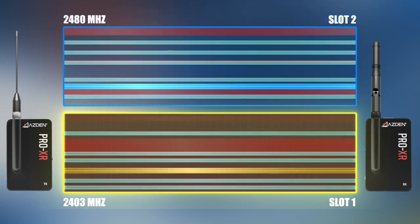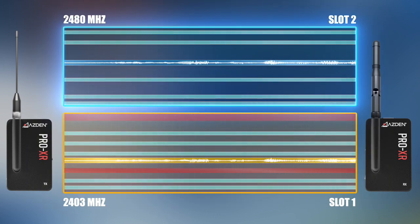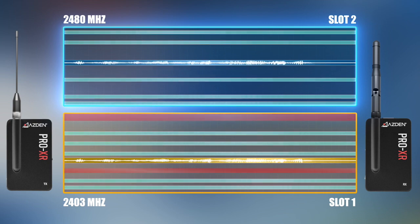Of course, in real time, all of these automatic processes are taking place very rapidly and inconspicuously. The end result is a clear, reliable wireless audio signal.